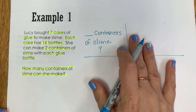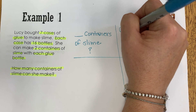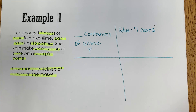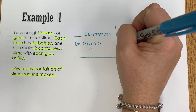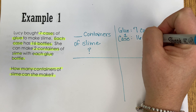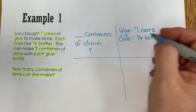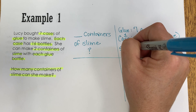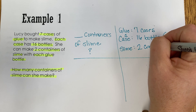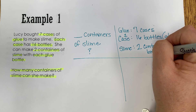So I'm going to come over here and jot some of that information down. For glue, we have seven cases. One case has 16 bottles of glue. And then finally for the slime, we know that she can make two containers per bottle of glue.